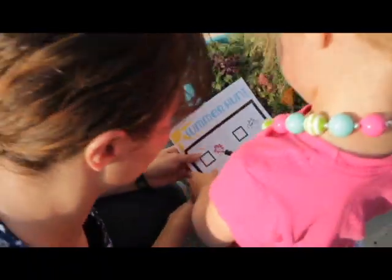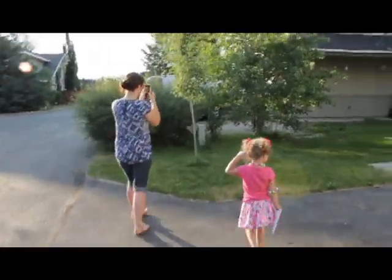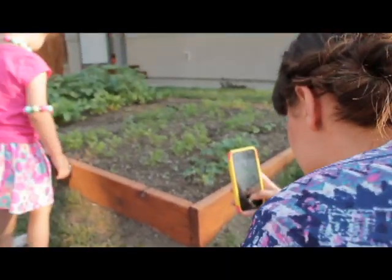HP Instant Ink allows me to enjoy lots of new activities with my daughter because I will never run out of ink again. It saves me money on ink, and I don't have to worry about remembering to purchase it.